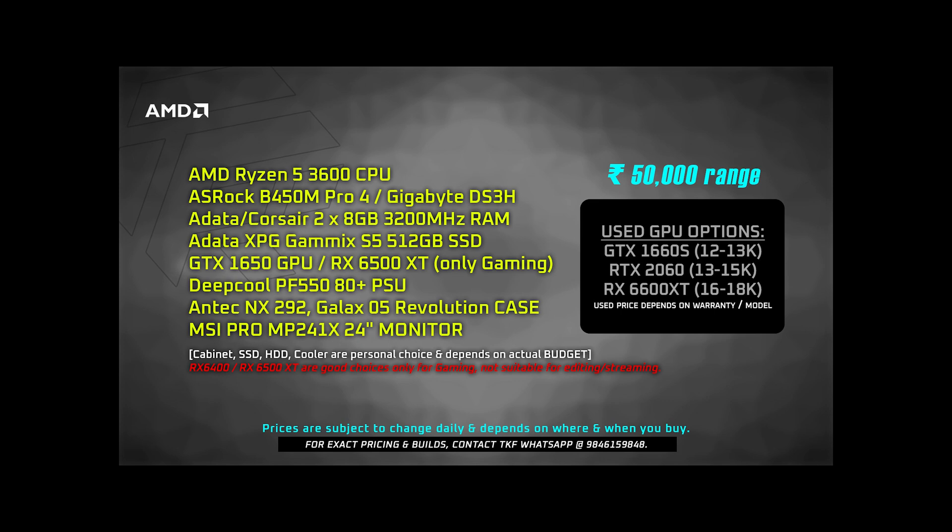If you want an editing-specific build, I would recommend going with the Ryzen option. Even with the Ryzen 5 3600, no issues — performance is good. If gaming is your priority, the Intel build with the i3-12100F is recommended. With the 12100F, your GPU will not be bottlenecked and is capable of full processing performance.